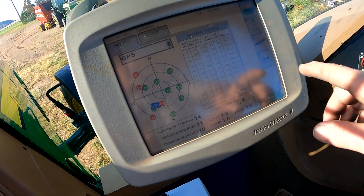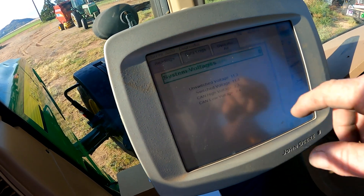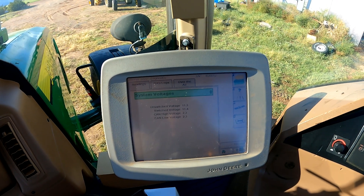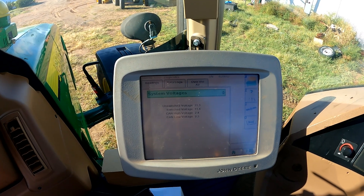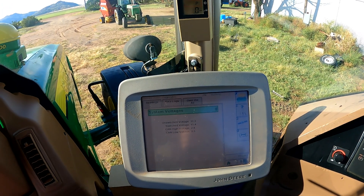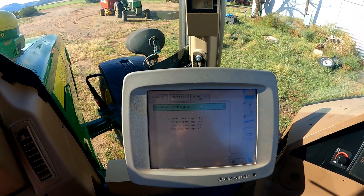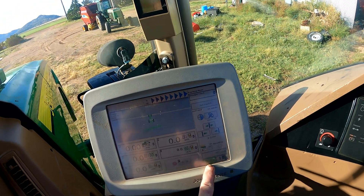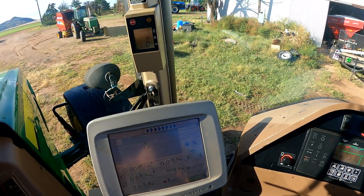With the receiver online, I went to the diagnostic tab and checked voltages. CAN high voltage is reading 2.4, CAN low is reading 2.3. A pretty good rule of thumb is that if you add those two voltages together you should come up with five volts total - and we're right there close to that five volt mark. Our receiver is back online and tracking satellites. We've got an SF1 signal.